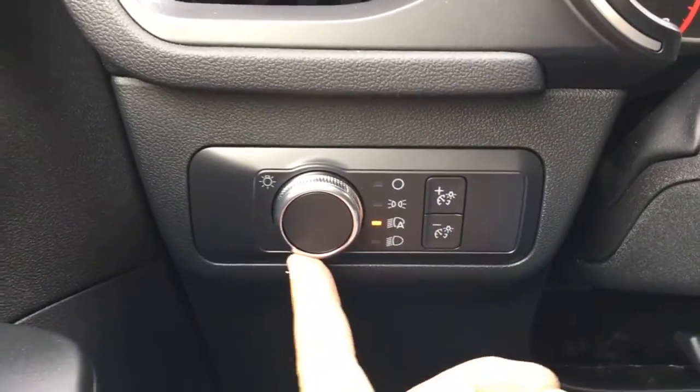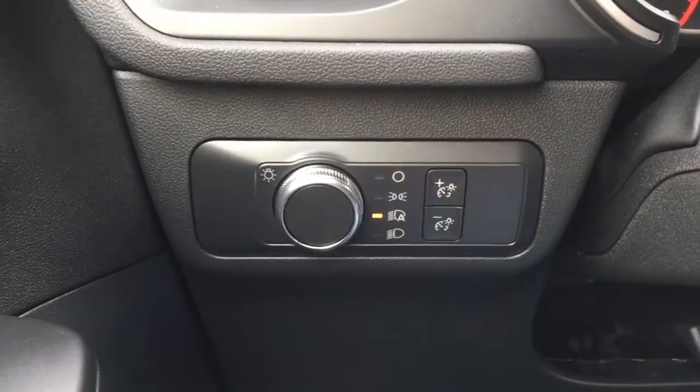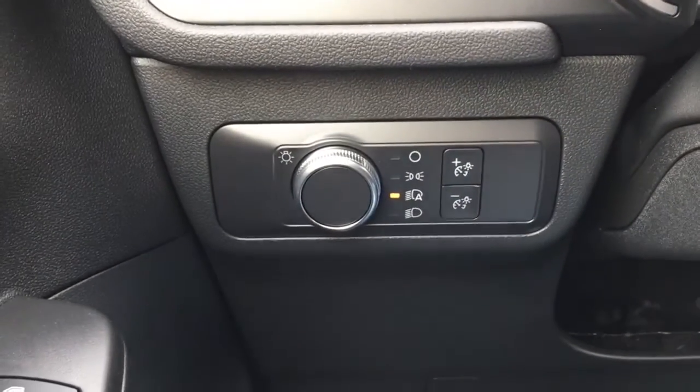Up front, we have controls for auto headlights and switches for the instrument cluster to dim and brighten. In the overhead console, there's storage for glasses as well as interior lighting controls.